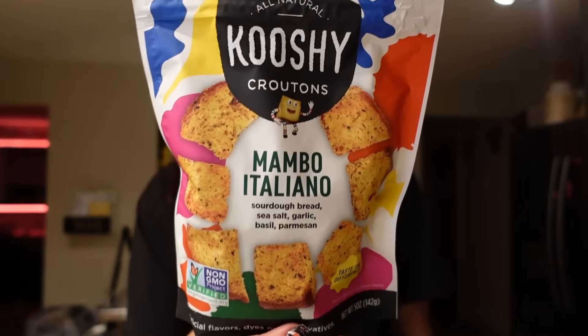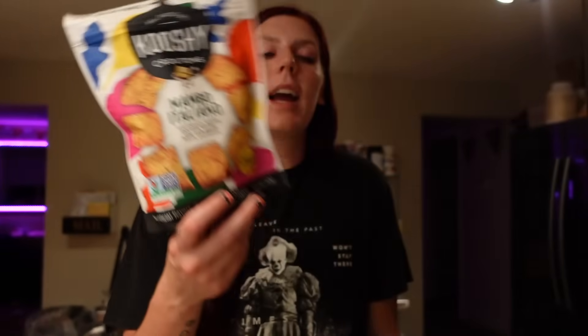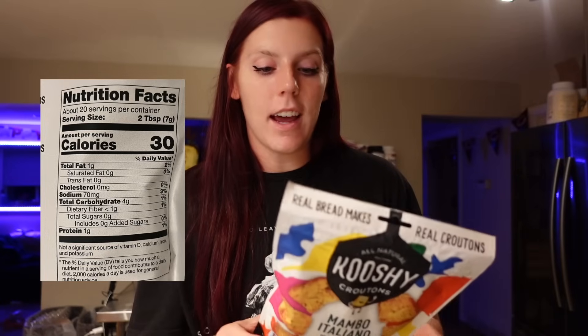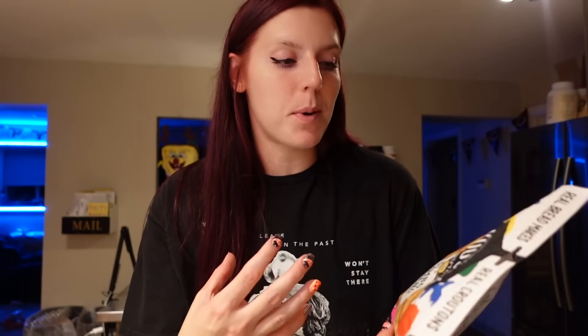I got some croutons — these Cushy croutons are our favorite, and I really like the mambo italiano flavor. I've been making a lot of soup lately, so I needed some croutons to top it with. The past two soups we've had, I've wanted croutons and we didn't have any. They are one point for the serving of two tablespoons — 30 calories, 1 gram of fat, 4 carbs, and 1 gram of protein. They're sourdough bread, seasoned perfectly with a little saltiness, and I'm excited to have these mostly for soup.